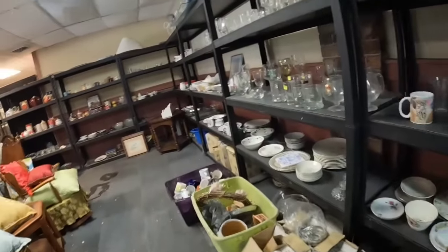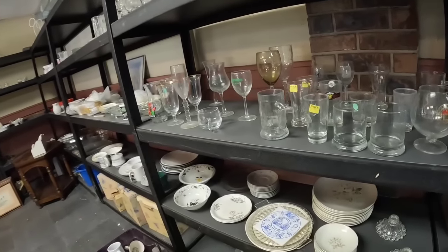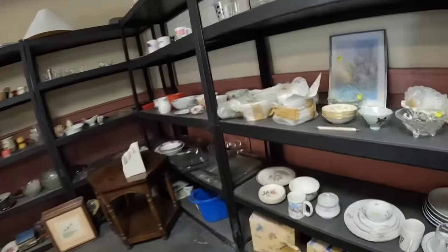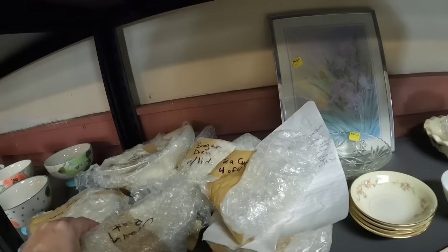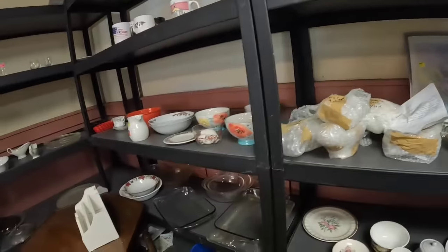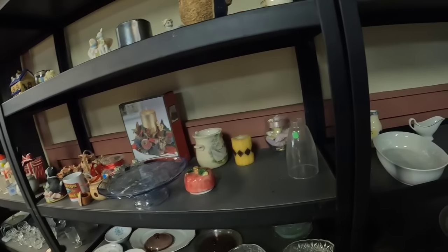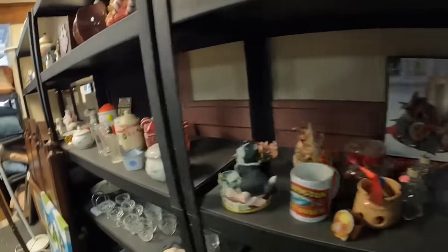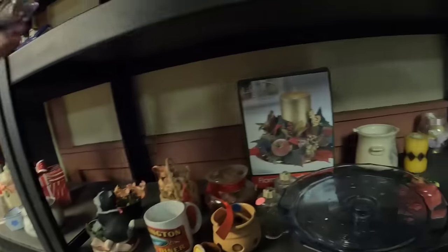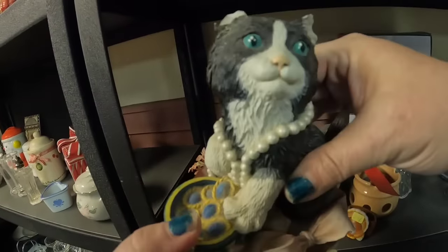Quite a bit of collectibles here. There's stuff down there in the totes — like 50 mugs in that one. I'm not seeing anything in this section that's really catching my eye. I don't like that a lot of this is not priced, because if there were multiple things I'd either have to run up there multiple times or bring it all up, and then it might be too much. A lot of this is newer, more modern, or lower-end stuff that I don't think I could make very much of a profit on, unfortunately. There's a lot of stuff here, but a lot of stuff does not mean that you can find good stuff.